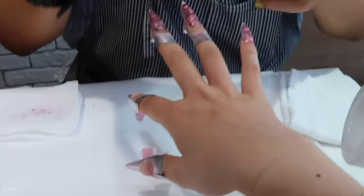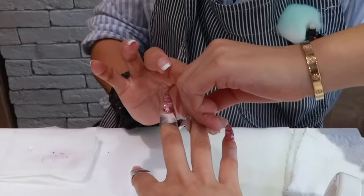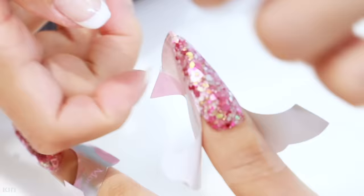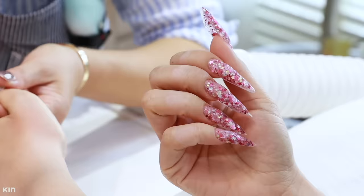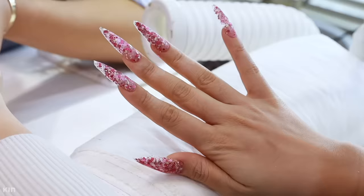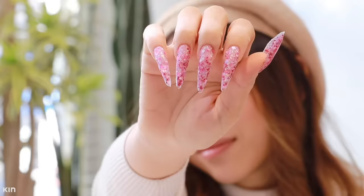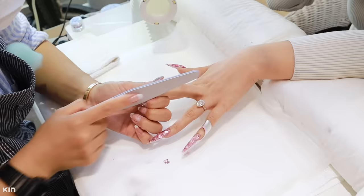Once the acrylic begins to dry, Mami uses the side of her nails to pinch my nail and give it a nice c-curve. This is what my nails are looking like so far — they're super long, super glittery and blinged up, and I actually don't know how I'm going to cope with this new length. But hey, when in Japan, you might as well go crazy with your nails. Now my nails need to be filed and buffed down so they're not too thick.